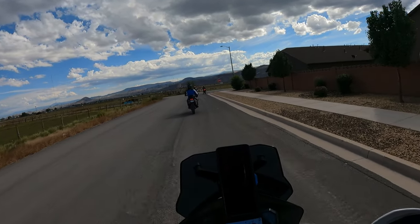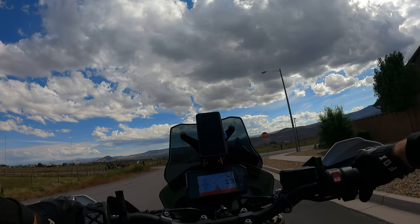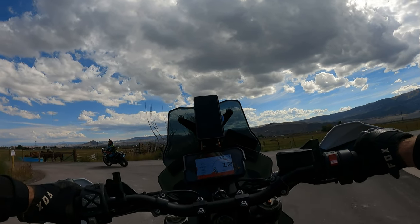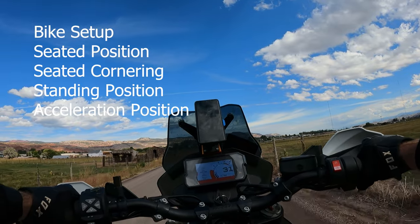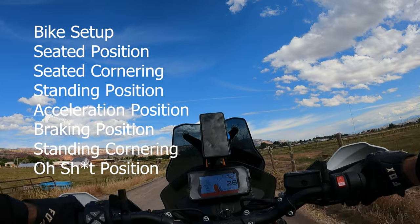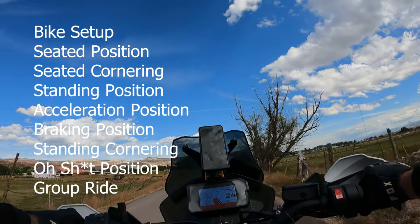This was a two-day advanced course held just outside of Richfield. We had to ride there, and I've broken up these videos into two parts. The first part is going to cover more basic stuff: bike setup, seated position, seated cornering, standing position, acceleration, braking, standing cornering. And then finally, we tie it together with a group ride.